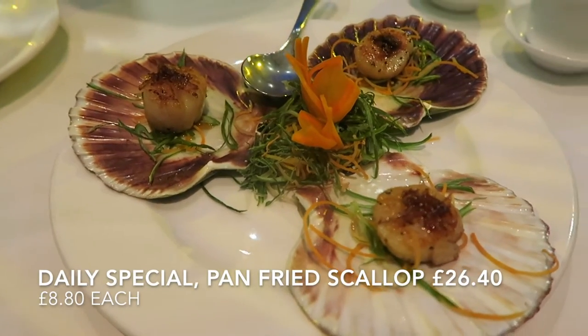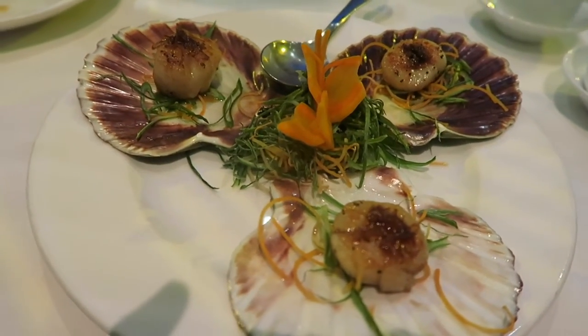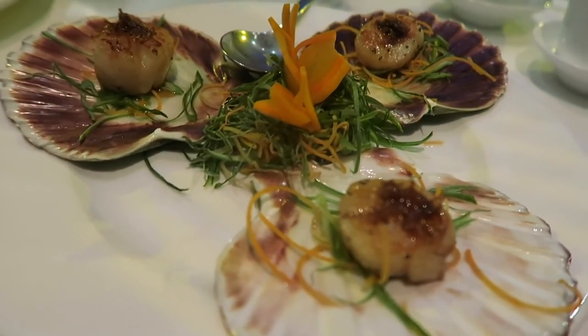Next up we're going to try one of the special dishes of the day, which is pan-fried scallops with an XO sauce. The XO sauce is made with dried seafood — scallops and prawns — and it's cooked and a little bit spicy. Let's see how it tastes.